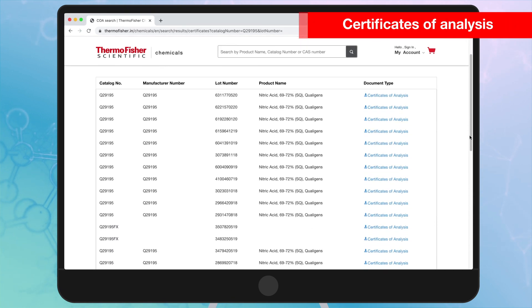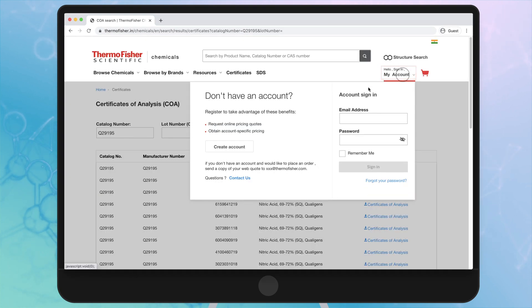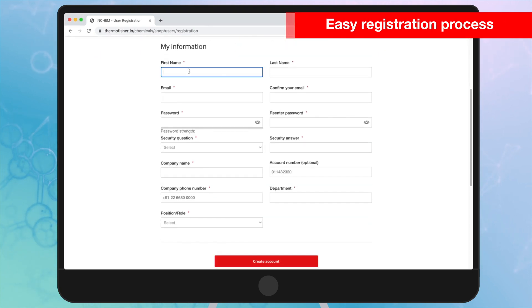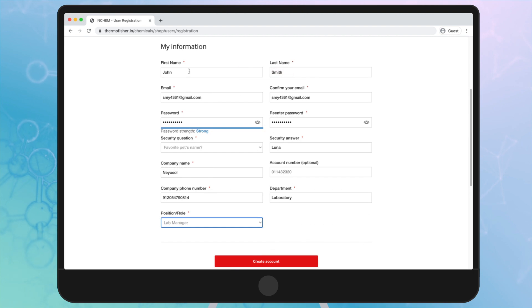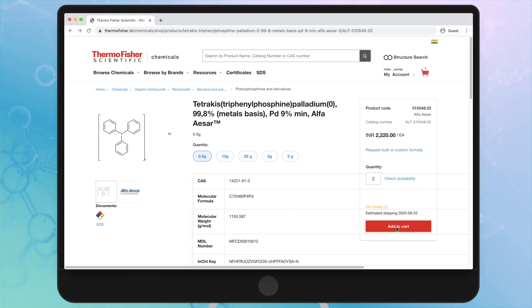Choosing and purchasing quality chemicals has been made easier than before. All you need to do is register yourself on the website. Quickly verify the price, enter your desired quantity and check availability before you add to cart.